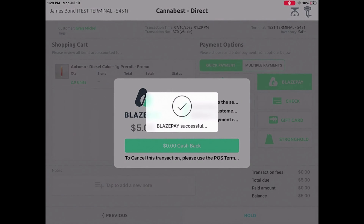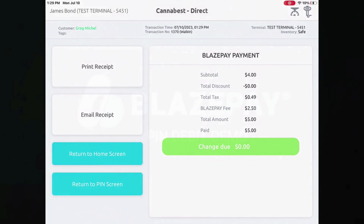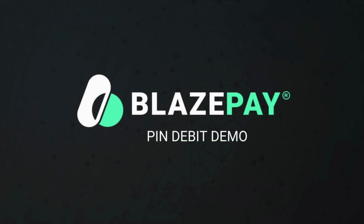Finally, the transaction is complete, and your customers walk away knowing that at your retail location, they can pay by debit card with ease. This is just one of the many ways that BlazePay helps cannabis retailers provide a stellar experience for their customers. Reach out today to learn more from one of our BlazePay experts.